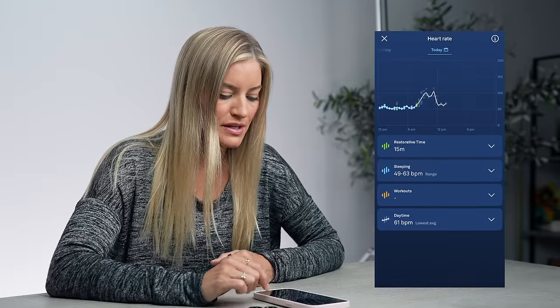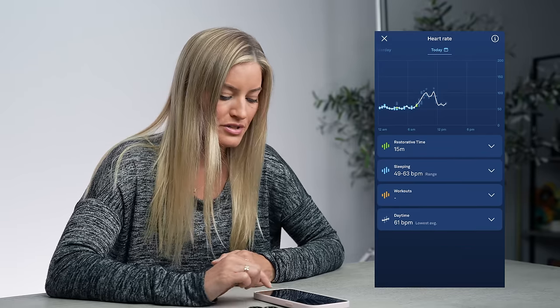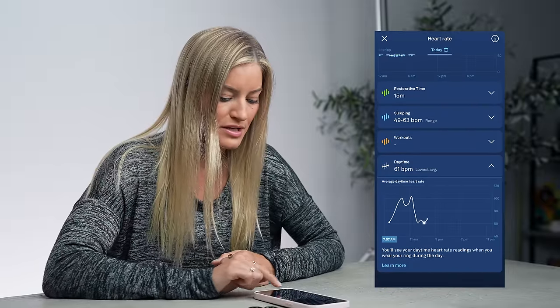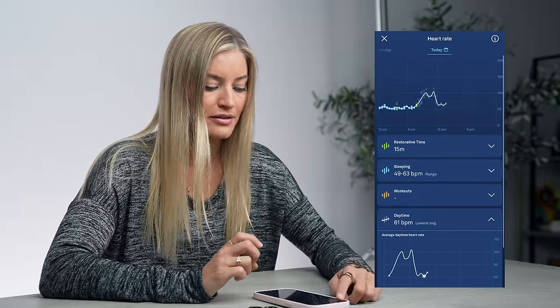This is the main screen that you're greeted with. You can also go in and see your heart rate — your restorative time, your sleeping heart rate, and then any workouts you recorded would go right here. You also have your daytime lowest average heart rate, and you'll see your daytime heart rate readings when you wear your ring throughout the day, which I almost always do.